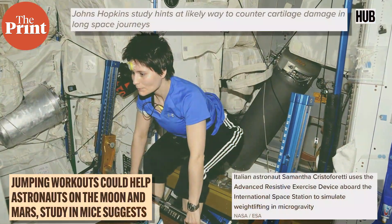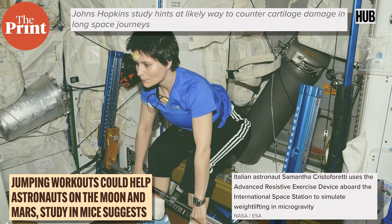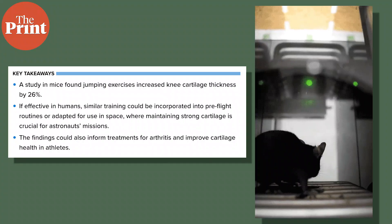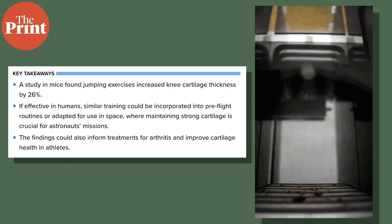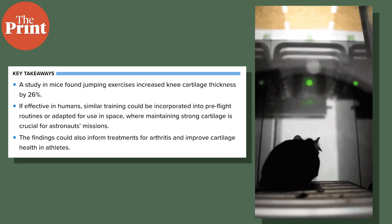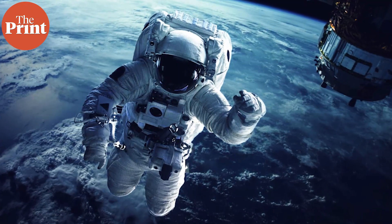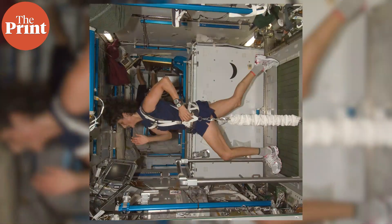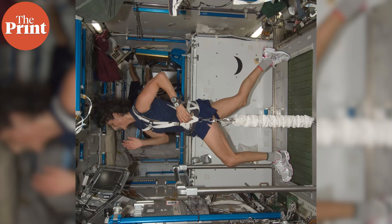Finally, let's end on a fun story from Johns Hopkins, which suggests gym routines for astronauts on future missions to the moon and Mars. By testing apparatus on mice, the scientists discovered that jumping exercises can help reduce the inevitable cartilage damage that happens when astronauts spend long periods of time in space. When humans go to space, their muscles experience rapid decay and their bodies can develop osteoarthritis. This is why astronauts on the International Space Station are mandated to perform a few hours of exercise and cardio daily to keep their muscles healthy and strong.